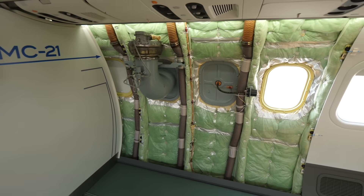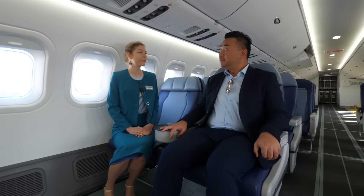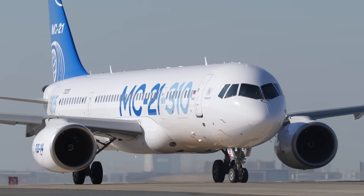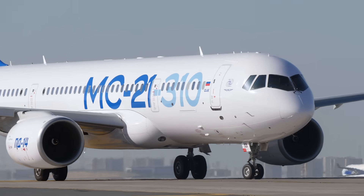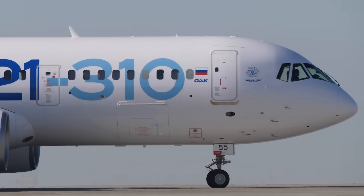How many seats if it's all filled? In the case of a two-class configuration, it will hold 163 seats — 16 seats of business class and 147 of economy class. The maximum capacity of the aircraft is 211 passengers.